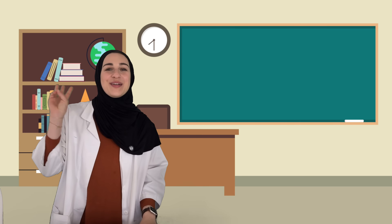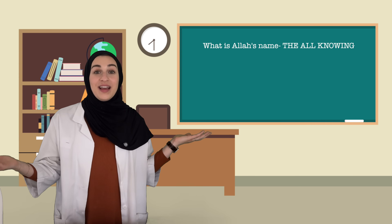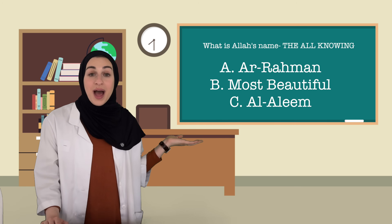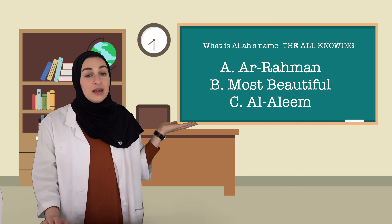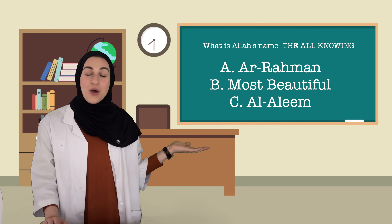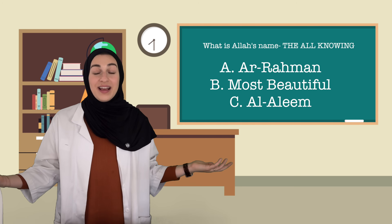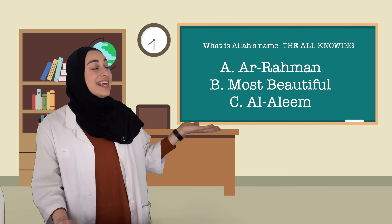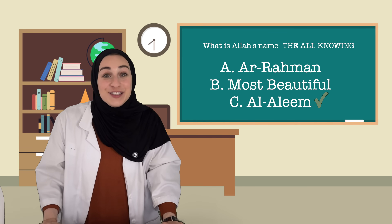Question number three: What is Allah's name, the all-knowing? A. Ar-Rahman. B. Most beautiful. Or C. Al-Aleem. If you said C, Al-Aleem — you're correct! Good job.